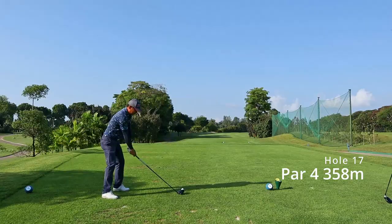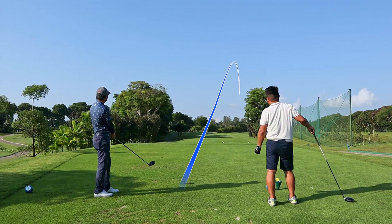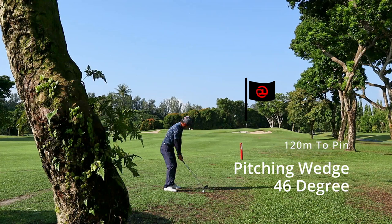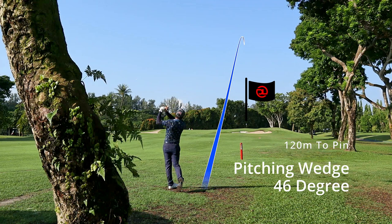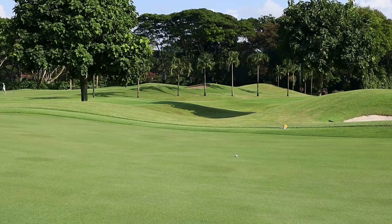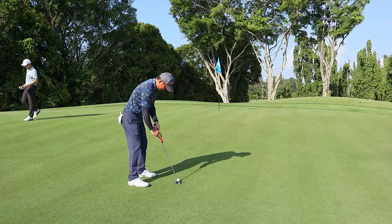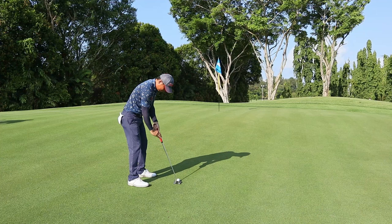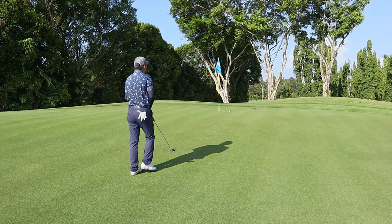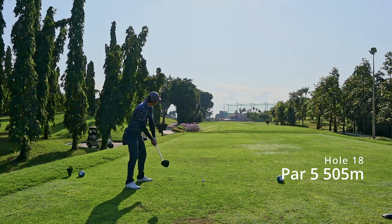This par 4 dog legs slightly to the right. I went with a driver — there's a slope which I could reach, and the ball bounced right into a not-so-good lie. The pin is tucked right at the back, and this is one pin you do not want to go over. Instead of a nine iron I went with a pitching wedge — on this hole it's better to be 20 feet short than 10 feet past. There's quite a lot of break which I failed to read, but a two-putt for par is always good.